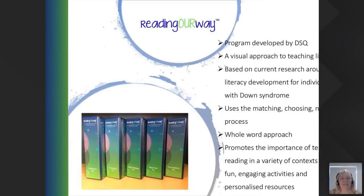The Reading Our Way program was developed by Down Syndrome Queensland with five levels. It's a visual approach to teaching literacy based on research — most commonly by Sue Buckley. Reading Our Way uses the matching, choosing, naming process. It's a whole word approach that promotes the importance of teaching reading in a variety of contexts using fun, engaging, and personalised resources. This only makes up part of the reading you would do in class or at home — you'd still include comprehension and phonics — but it's a great tool for establishing confidence in reading. Let's now look at a video of a teacher's perspective of using Reading Our Way in the classroom.